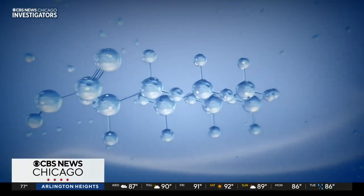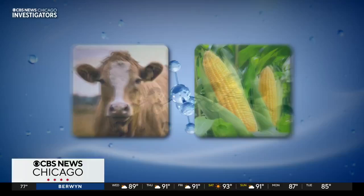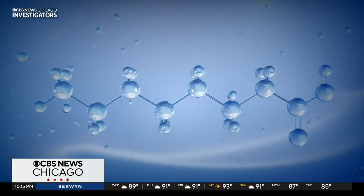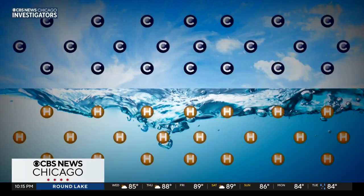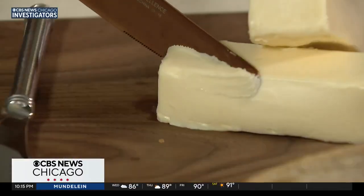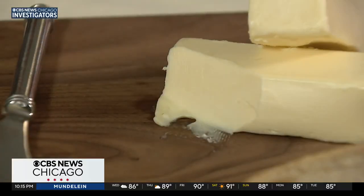Fats are made up of carbon and hydrogen chains. The goal here: replicate those chains without animals or plants. And they did it. To simplify, they take carbon dioxide from the air and hydrogen from water, heat them up and oxidize them. The final result looks like a wax — like candle wax at first — but they're fat molecules like the ones in beef, cheese or vegetable oils.